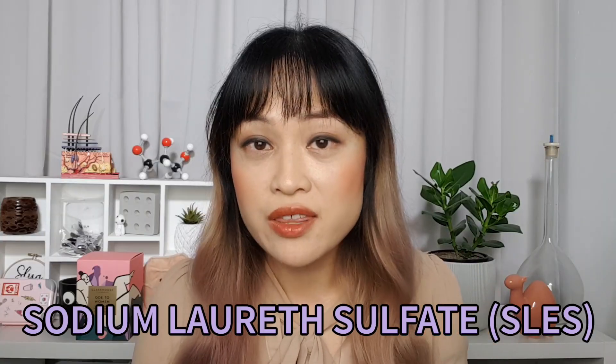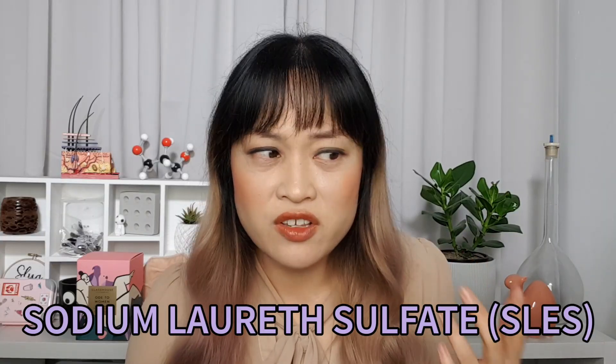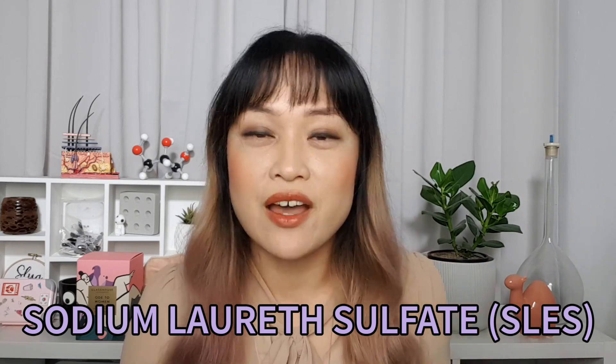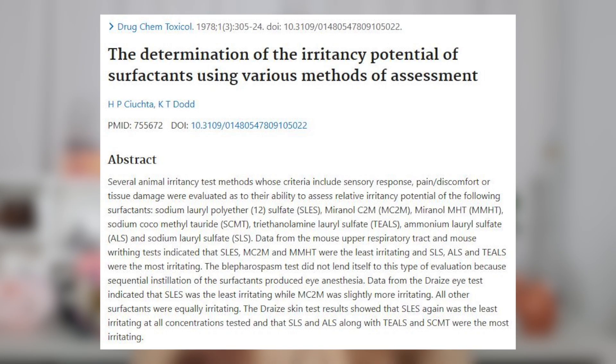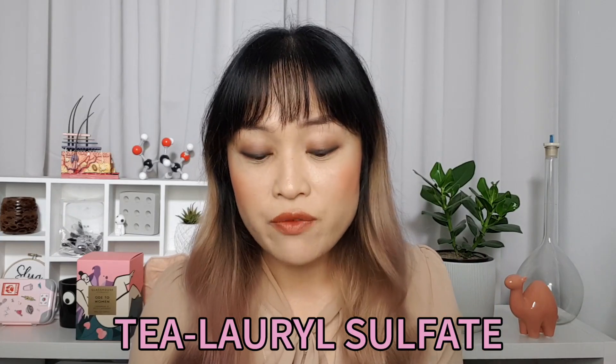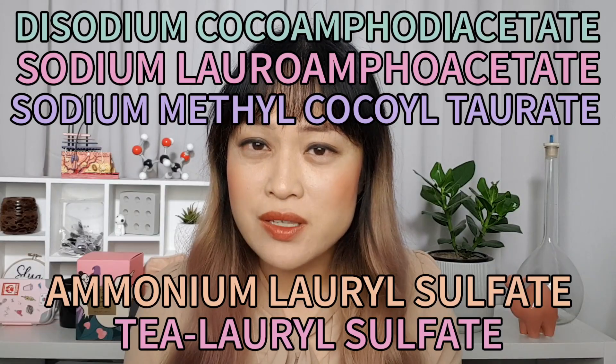If you're using a cleanser you really like that happens to have sodium lauryl sulfate, that's not a reason to stop using it. But if your skin is sensitive or prone to dryness, and you're choosing between a few cleansers, picking one without sodium lauryl sulfate might be a better bet. As for sodium laureth sulfate — I think it just got swept along with sodium lauryl sulfate because they sound similar. An older experiment testing the irritancy of a range of surfactants found sodium laureth sulfate to be the mildest of the group, beating sodium lauryl sulfate as well as TEA lauryl sulfate and ammonium lauryl sulfate.